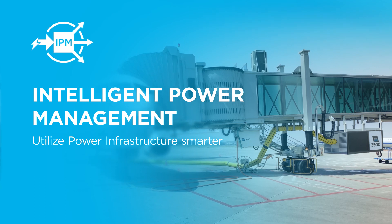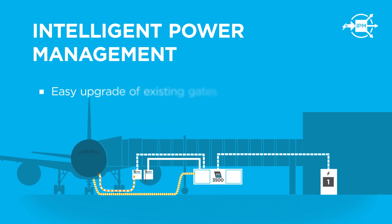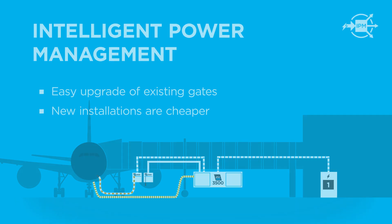Intelligent power management continuously adjusts power consumption to never exceed the gate current capacity. It is easy to upgrade existing gates without investments in infrastructure. New installations are cheaper and less complicated.